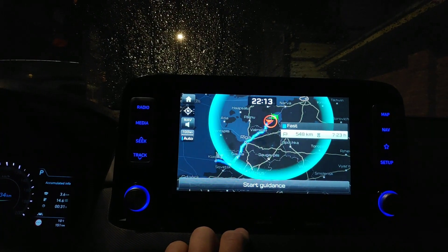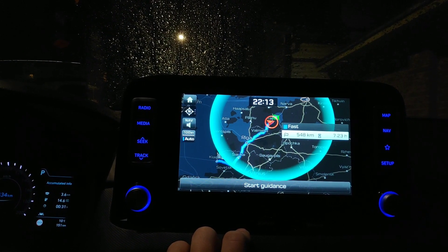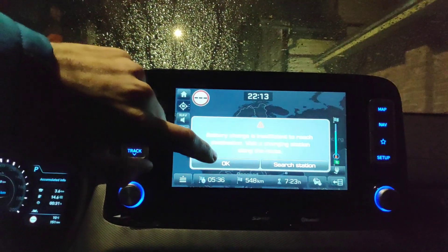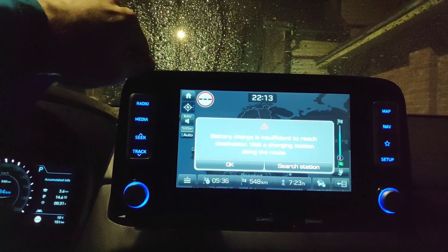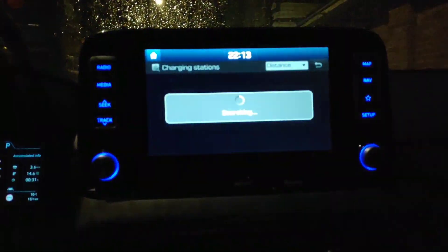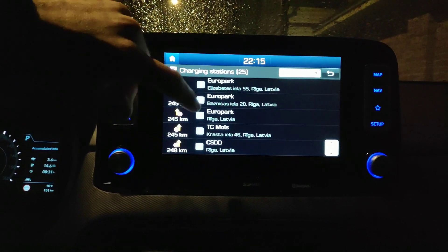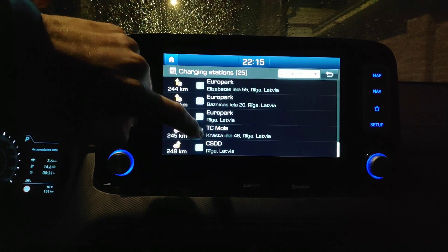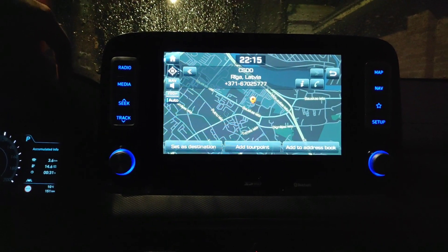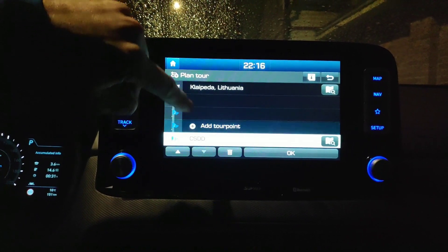So what does it think? Okay, 548 kilometers — outside range, but just one charging stop. Battery charge insufficient, so let's search for a charging station and see what it finds. I already found out this is not so useful because it's not actually showing the stations on the route — it's just showing all stations on the route without showing where my battery would end. But okay, let's add a tour point.